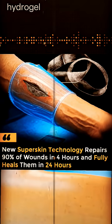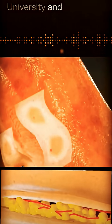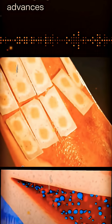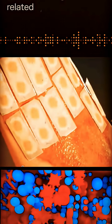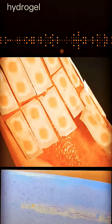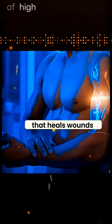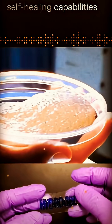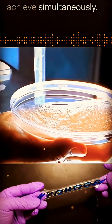A new SuperSkin hydrogel has been developed by researchers from Aalto University and the University of Bayreuth, offering significant advances in artificial skin, wound healing, and related fields. This hydrogel stands out due to its unique combination of high stiffness, flexibility, and fast self-healing capabilities — a feat previous hydrogels could not achieve simultaneously.